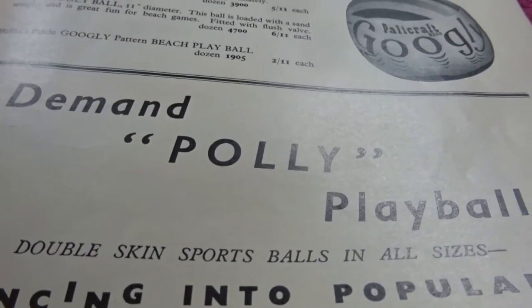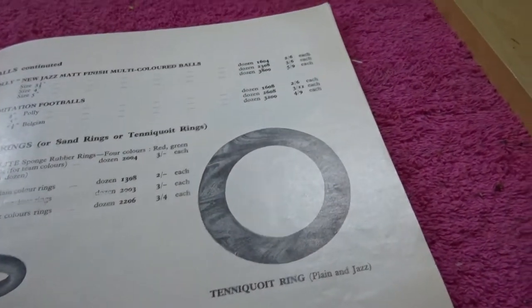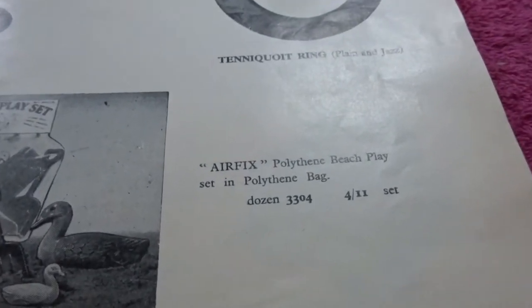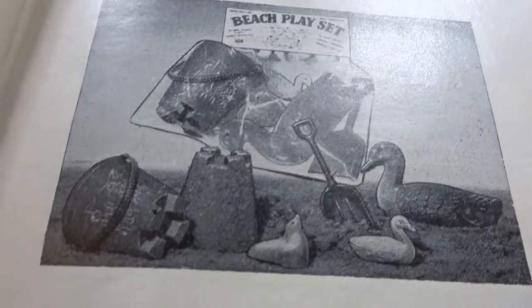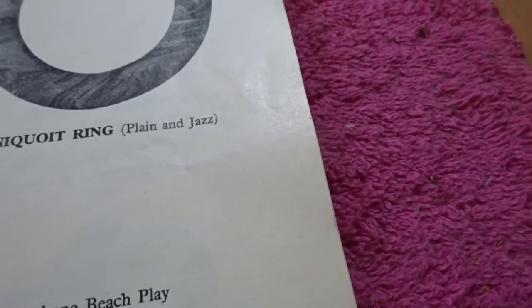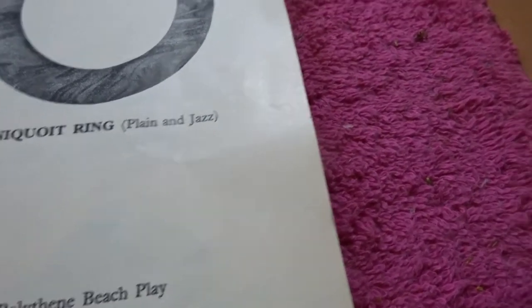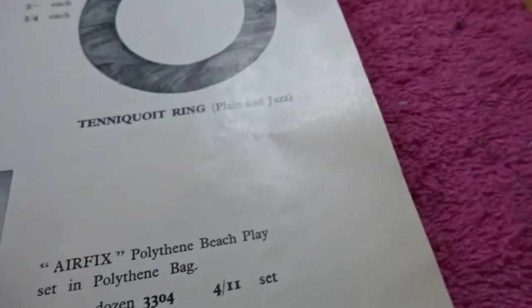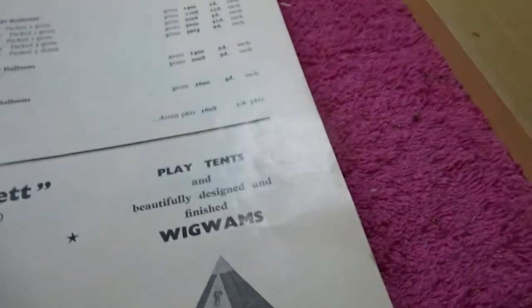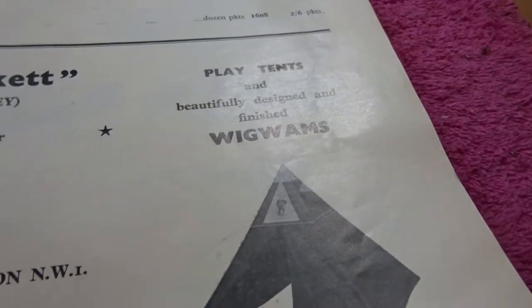Demand Polly Play Balls, it says there. Here's an Airfix beach set — polythene. Different kinds of things you could get there, all came together in a little bag. For a dozen it would cost you four and eleven, which in today's money is about 25p — which is a quarter of a pound.